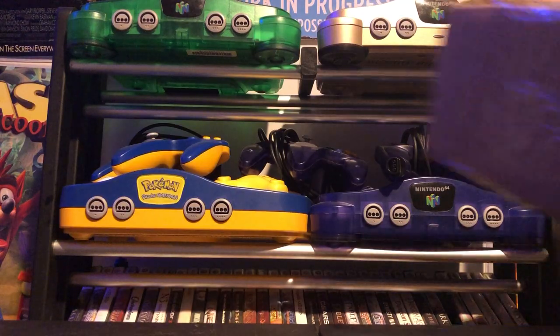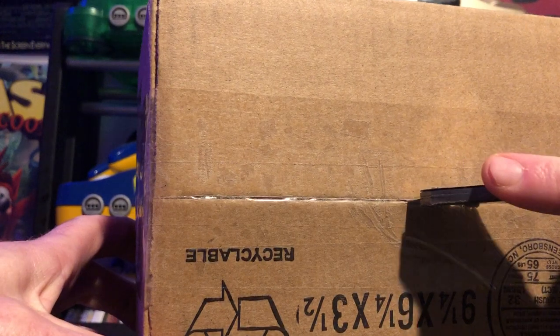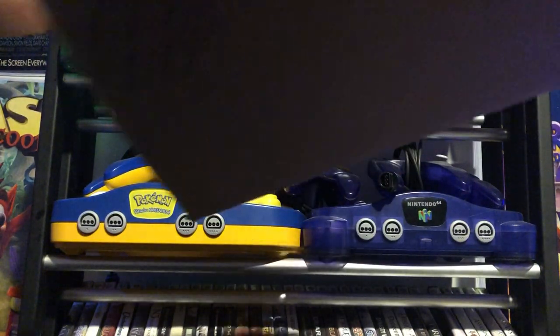Thank you again - I did a cool trade with Lyndon, so feel free to watch his video and see what he sent me. I'm gonna crack this box open. He definitely taped it up pretty nicely. More bubble wrap - you never go wrong with bubble wrap.